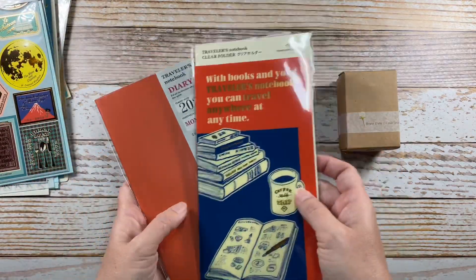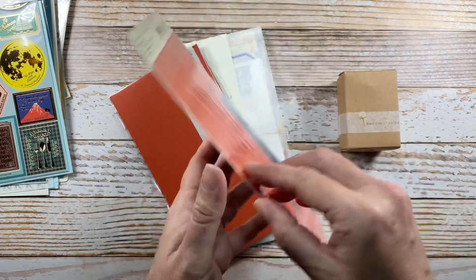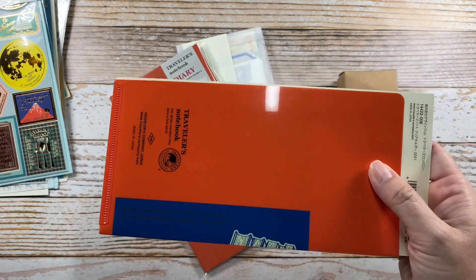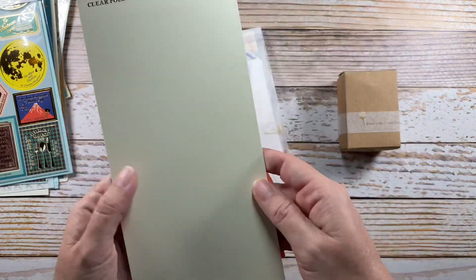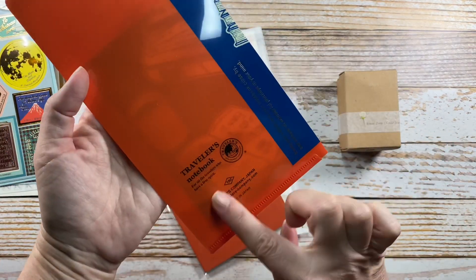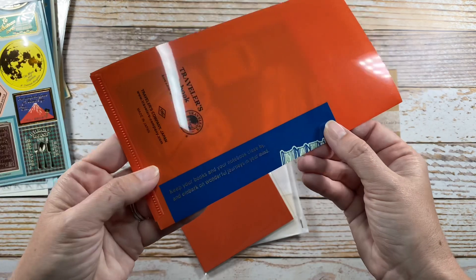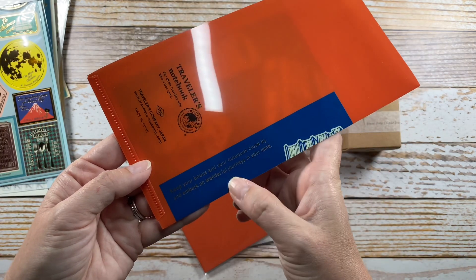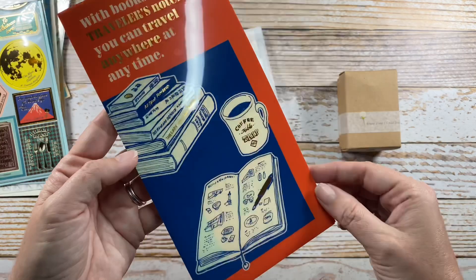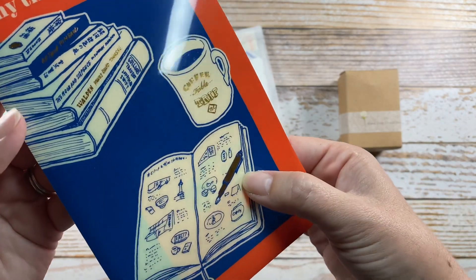These last two are the last Traveler's Notebook items for 2021. This is the standard size clear folder — same design, with Traveler's Notebook branding and Traveler's Company Japan on the back. There's some gold foil on the back with the text 'keep your books and your notebook close by and embark on wonderful journeys in your mind,' and gold foil on the front as well. It's a really cute illustrated design with a little Traveler's Company fountain pen.